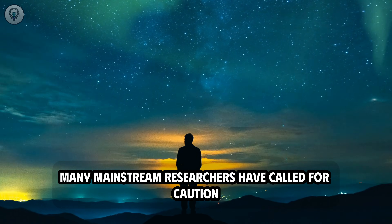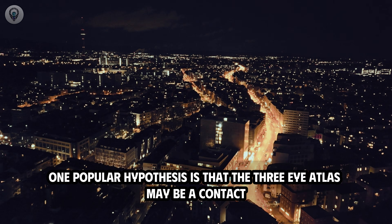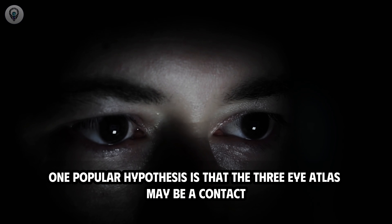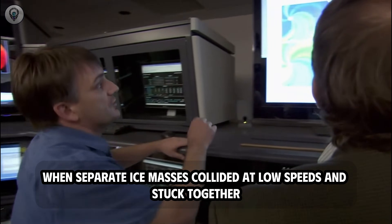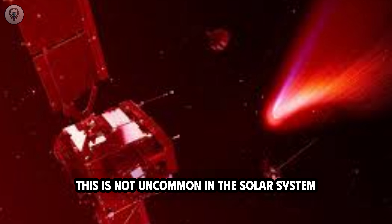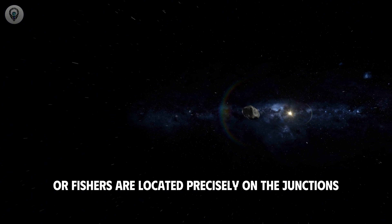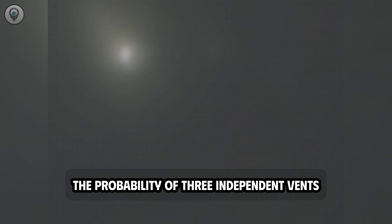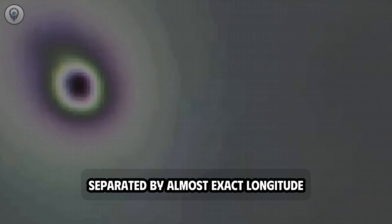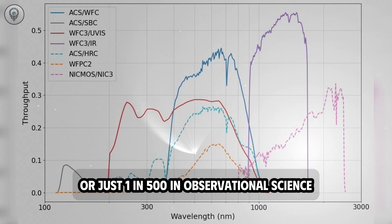Given the allure of these speculations, many mainstream researchers have called for caution, arguing that explanations based on known natural mechanisms should be prioritized. One popular hypothesis is that 3i Atlas may be a contact binary system, or even a triple system formed billions of years ago when separate ice masses collided at low speeds and stuck together — not uncommon in the solar system, particularly in the Kuiper belt. However, statistics presented a stark contrast: the probability of three independent vents being located at the same latitude, separated by almost exact longitude, and maintaining comparable activity levels is approximately 0.2%, or just one in 500.